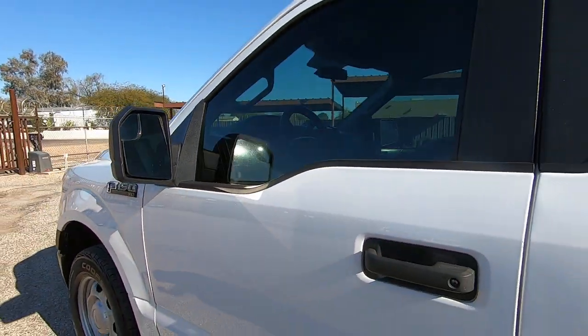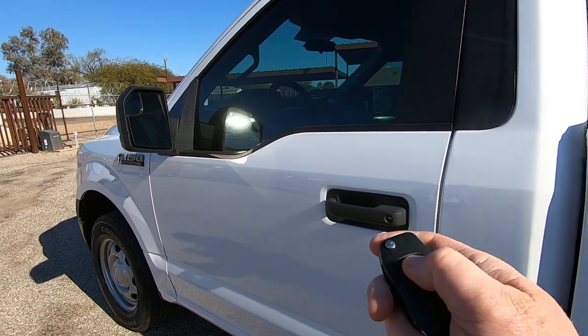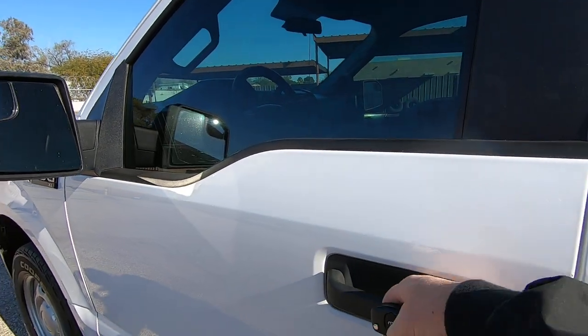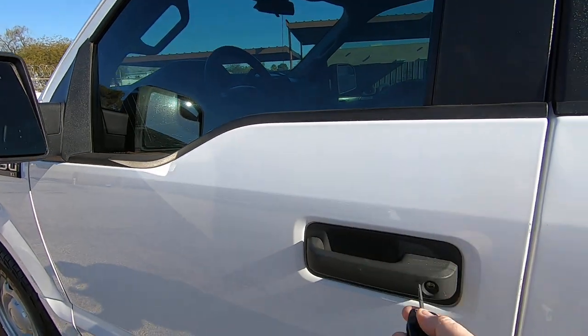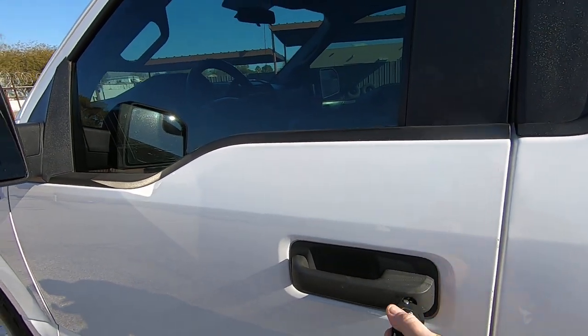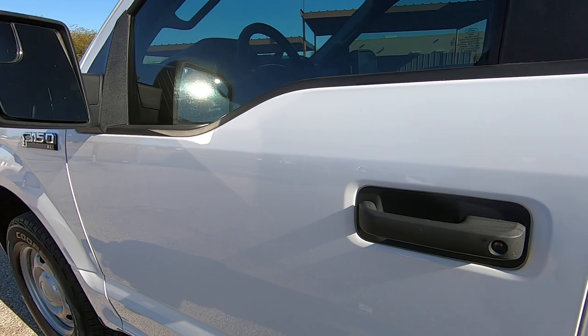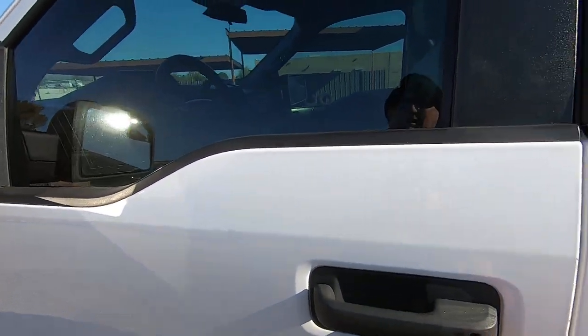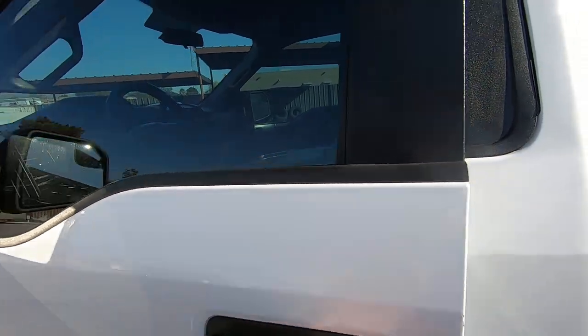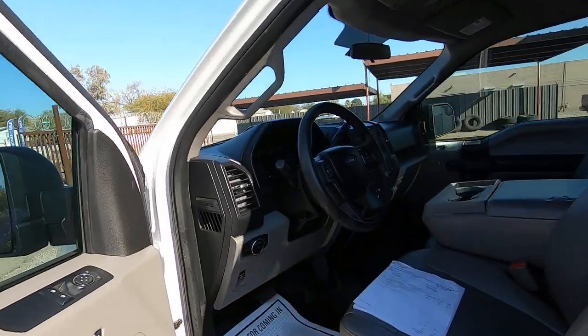I've got a key in my pocket, so let's make sure the locked and unlocked key works. We'll lock it — there's locked. Put it back in the keyhole and we'll unlock it with the key. I always like to make sure that all this stuff works and show you so that you don't have that concern.